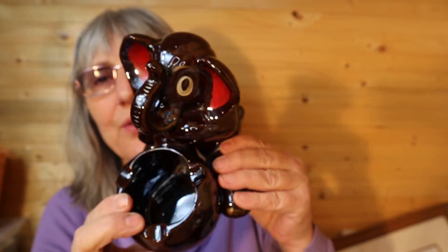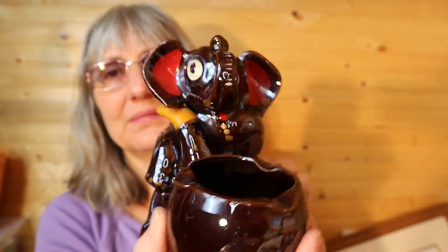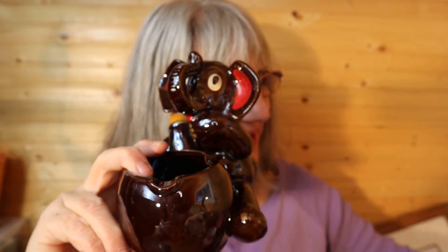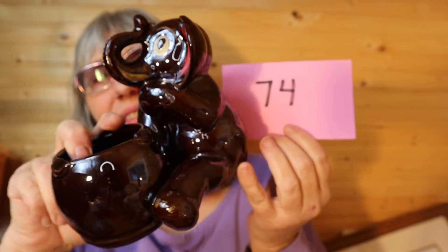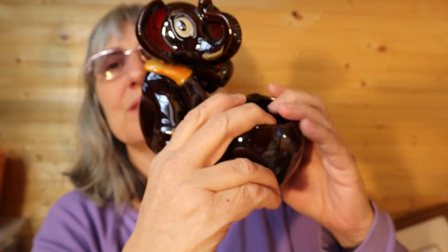I have this elephant ashtray. Isn't it great? Hand-painted Royal Japan on the bottom. He's great. He's just under 6 inches high, and he is 6 inches wide. So for this guy, he is $25, number 74. And he's smoking a pipe — the ashtray part is the pipe. So this is the pipe.